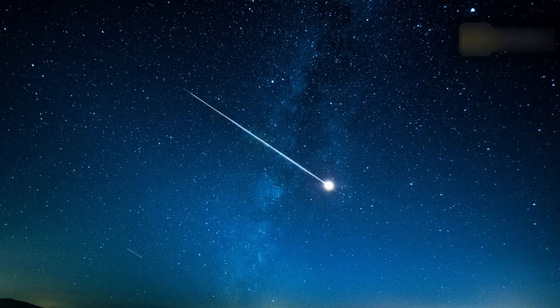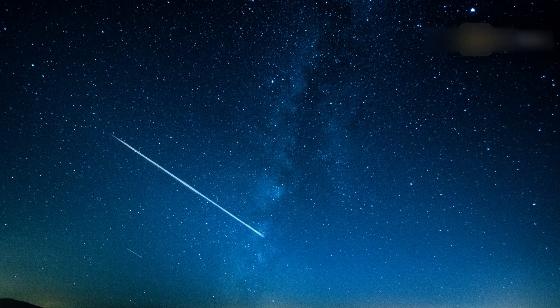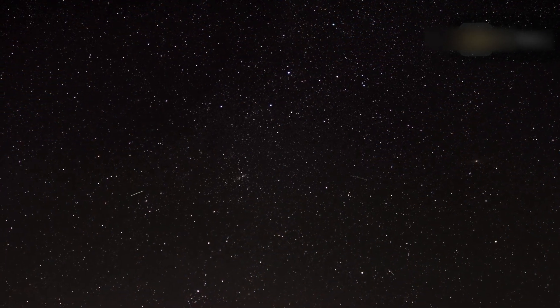The following video can help maximize your shooting star viewing experience. The Eta Aquariids peak during early May each year. Eta Aquariid meteors are known for their speed, traveling at about 148,000 miles per hour into Earth's atmosphere.